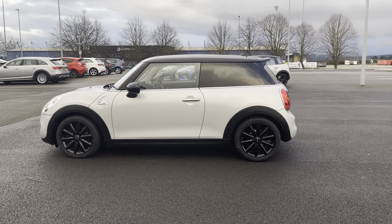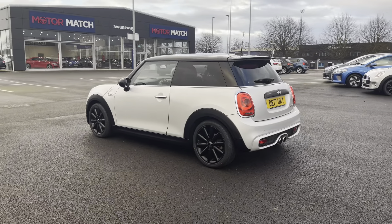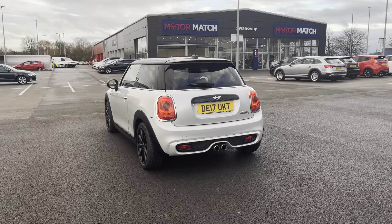Coming in a stunning silver colour, this car comes from two previous owners and its darkened rear glass gives the car a really sleek and stylish look.